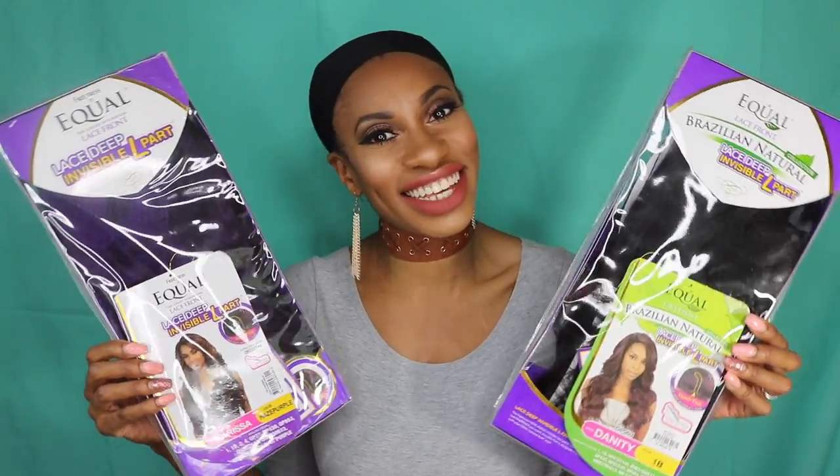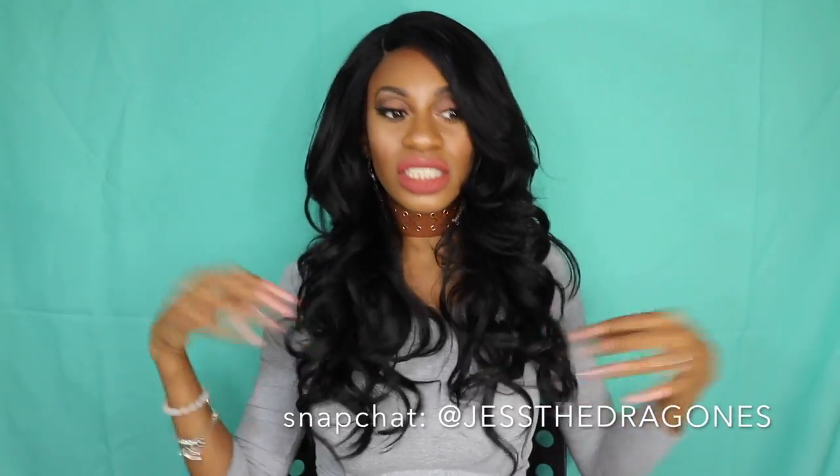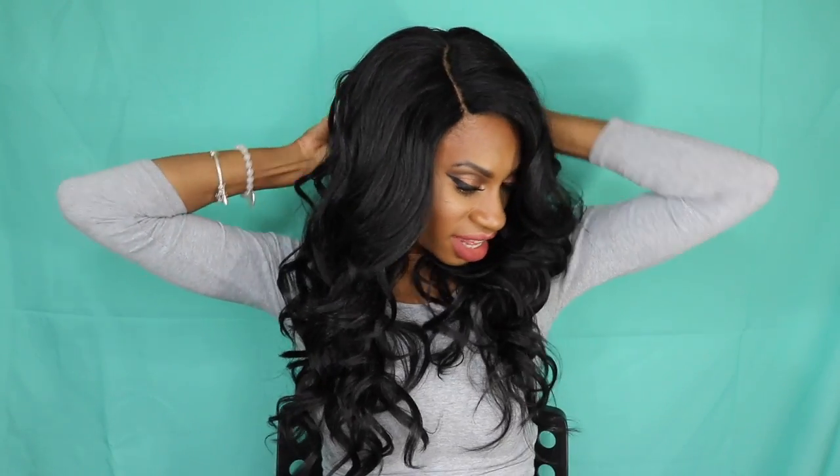I've got Miss Danity on my head. I did cut some of the hairs out of the part, added my foundation to the part, and cut off the lace. This wig is hard lace, so it is not all that comfortable — I've been spoiled by soft lace. But she's definitely popping. I think we should play a little game: battle of the wigs.